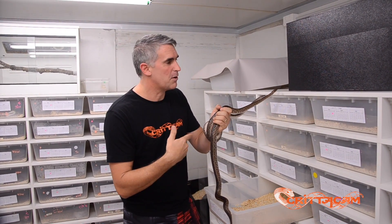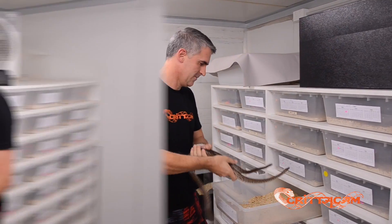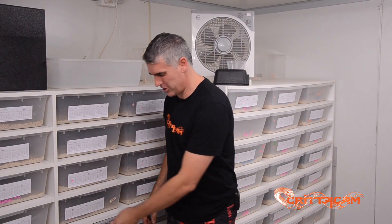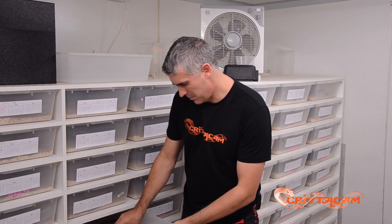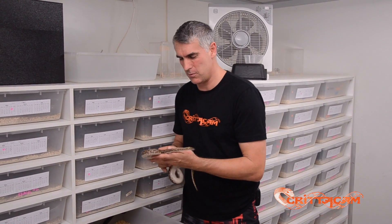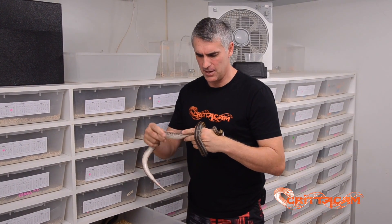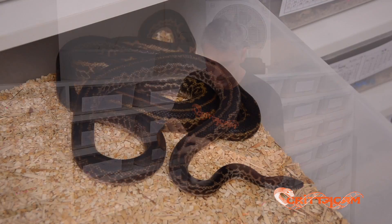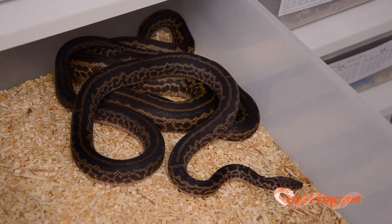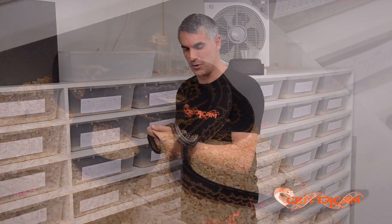We put these guys together and produce the next generation, called the F3s. Now the most impressive thing about each generation is that it takes 18 months for each generation to grow to sexual maturity. They can be a little bit snappy, but look at this gorgeous girl with this beautiful line down her back. This is what we're aiming for, this is what I want to achieve. And this year, I'm pretty sure I achieved it. We're going to check out the next generation, the F4s — some very impressive babies.